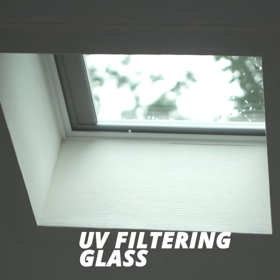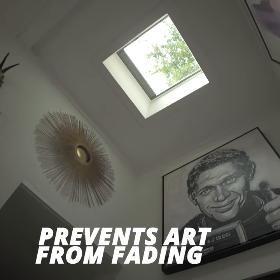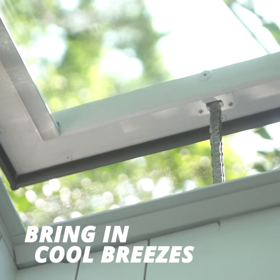Brighten your foyer. Custom blind colors enhance your home's decor. UV filtering glass prevents art from fading. Bring in cool breezes with fresh air skylights.